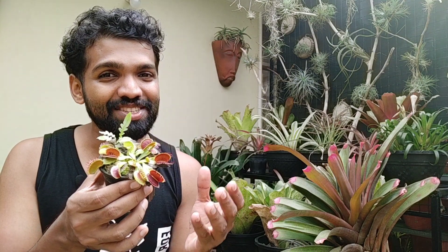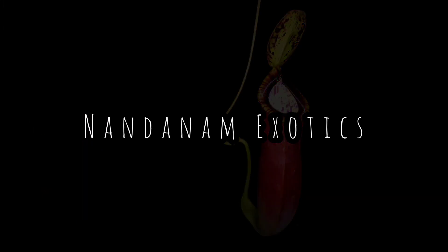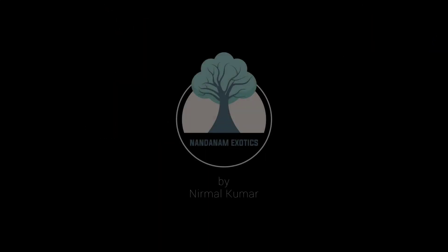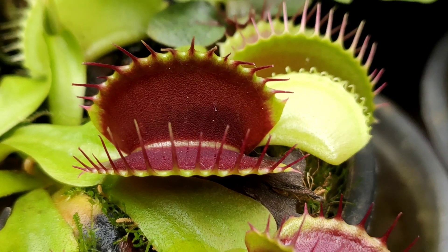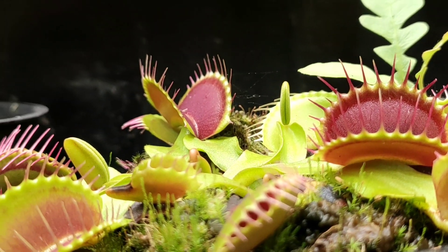Hi guys, this is Nirmal from Dandanum Exotics. Today we'll be looking into a very special plant from the carnivorous group called Dionaea muscipula, or more popularly known as the Venus flytrap. Hope you guys will enjoy this video, so stay tuned. As I mentioned in the intro, they are called Dionaea muscipula scientifically, but popularly in the gardening circle and in the botanical world it's called a Venus flytrap or more commonly VFT.